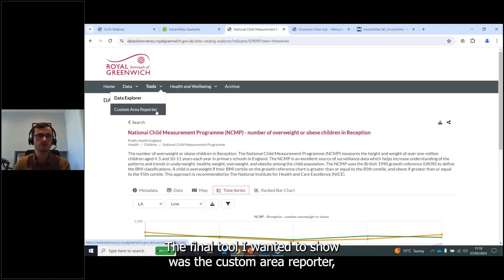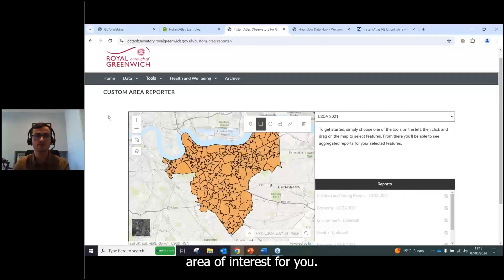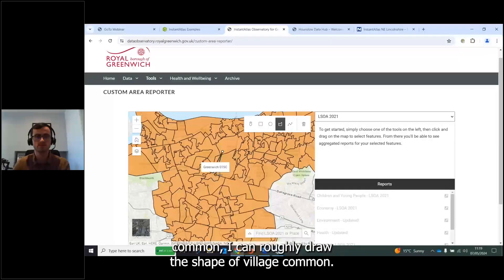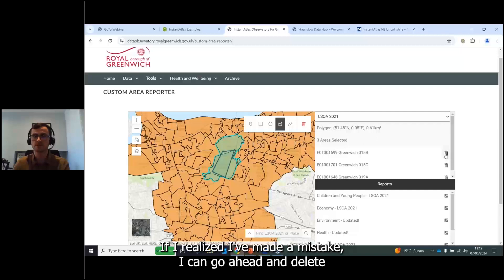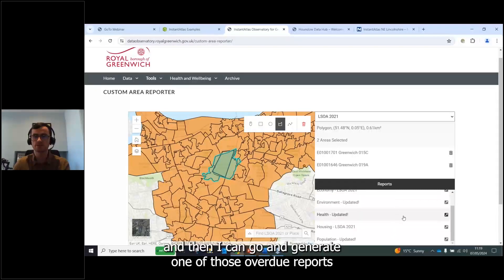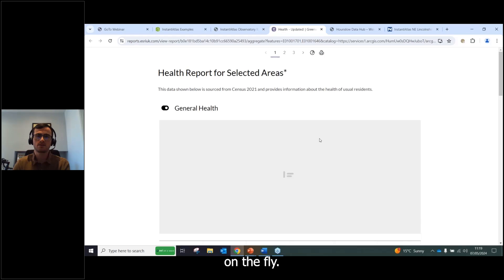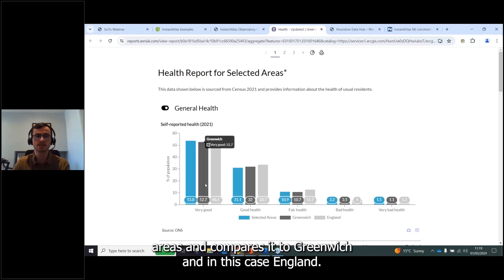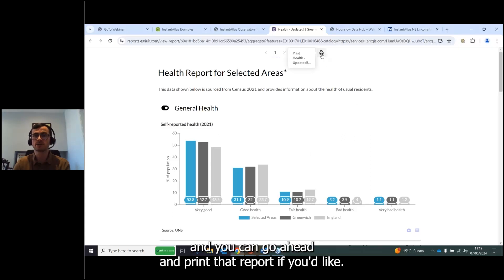The final tool is the Custom Area Reporter. It lets you pick a custom area of interest — for example, drawing the shape of Woolwich Common, which selects the intersected LSOAs. If you make a mistake you can delete areas, then generate an overview report on the fly. Once generated, the report compares those selected areas to Greenwich and England — comparators which can be changed — and you can print the report.